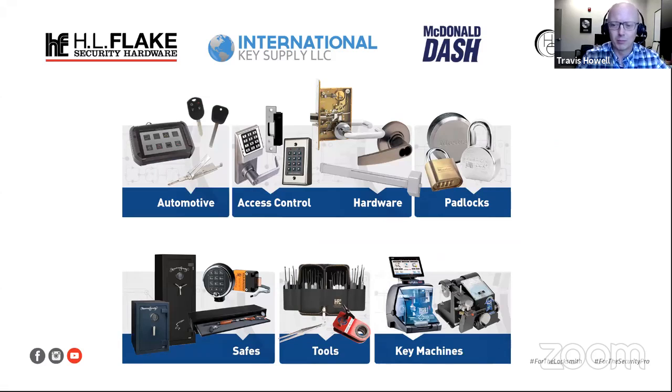What we really bring as a distributor — the real benefit we bring to you, our customers — is based in our broad selection of product. In our family of companies, we have the most broad offering in our channel. Our companies are really set up for the locksmith or security professional in that we can be a one-stop shop for whatever you're looking for — from automotive programming equipment and tools, as well as keys and remotes, the full gamut of keys.